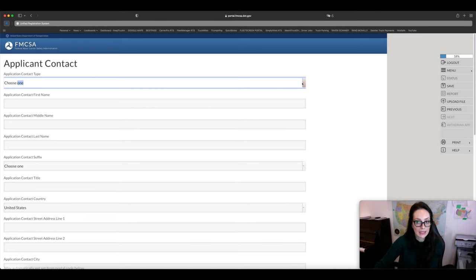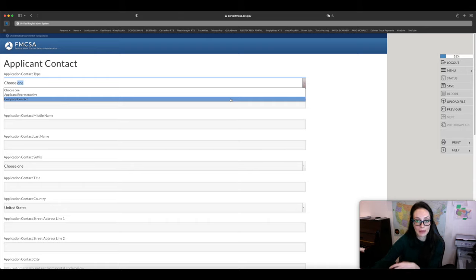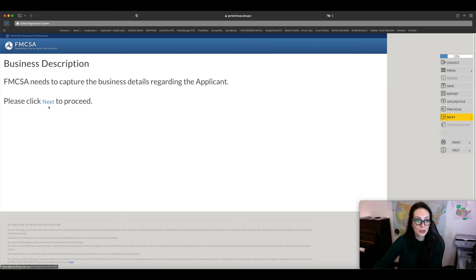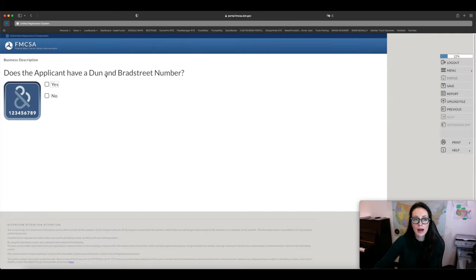I'm going to make the video a bit shorter because many pages are self-explanatory, and I'll only focus on those where you might have questions. If you have any questions about pages I don't cover, comment down below. For application contact type, you can be a company contact or applicant representative — you would be a company contact since you're filling this out yourself. For the Dun & Bradstreet number, if you don't have one, just click No — it doesn't affect the application at all.